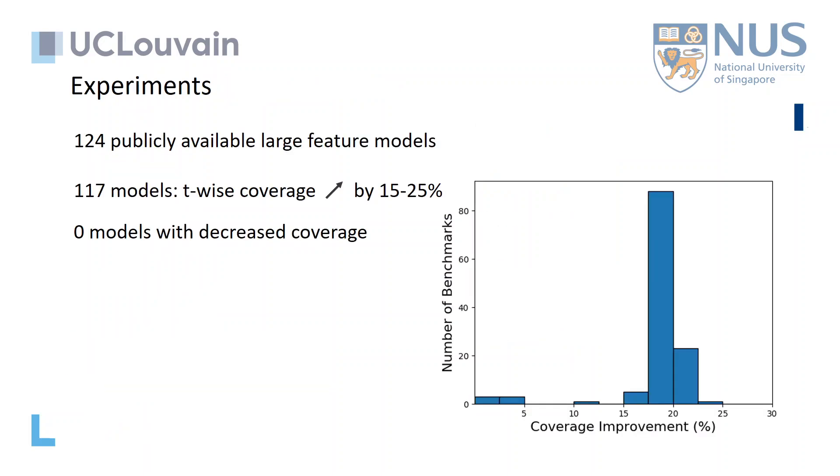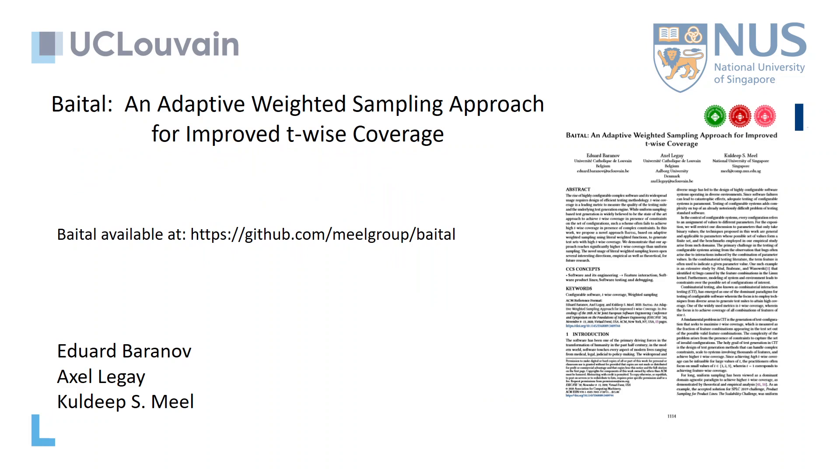We have implemented our approach and tested it on large feature models that are publicly available, and we record a significant increase in T-wise coverage in more than 90% of benchmarks. If you are interested, we invite you to check our paper or join us at the discussion in the conference. Thank you.